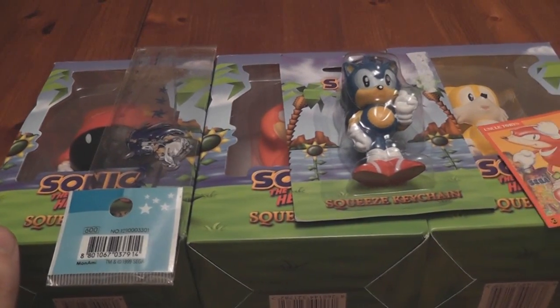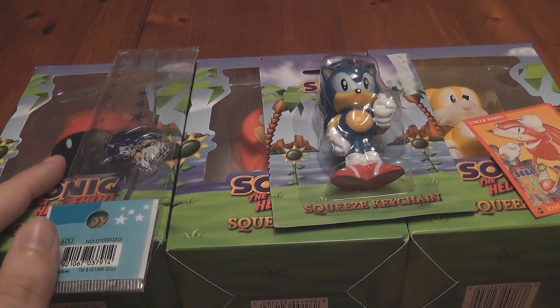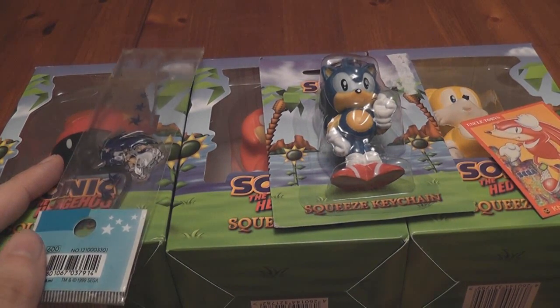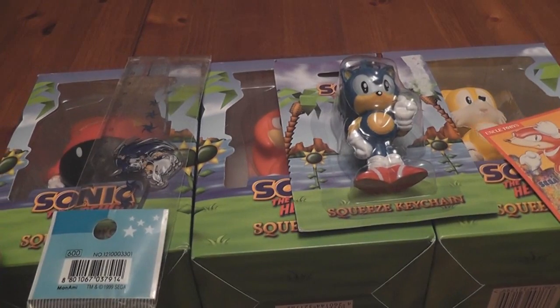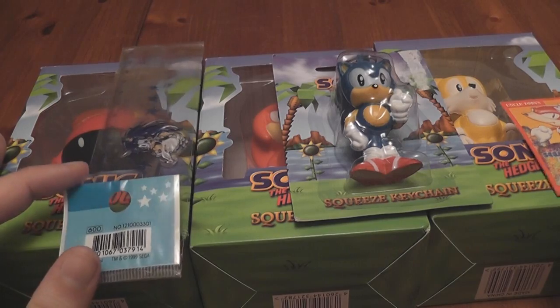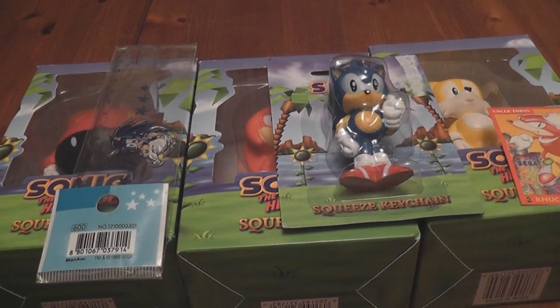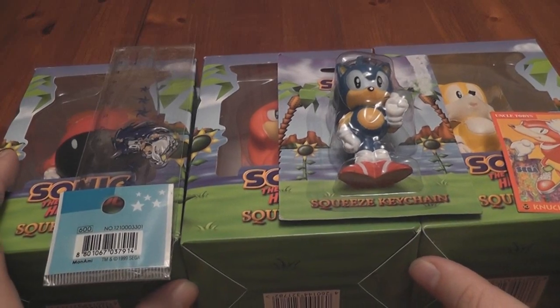Hey guys, so I've got some items to show you here. These are brand new — they've only been out for about a couple of weeks, maybe not even that. They're from Australia and they've actually been in the making for a couple of years now. Every year or so they appear at random toy fairs but they never get released. Anyway, they were finally released about a week or two ago.